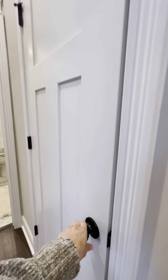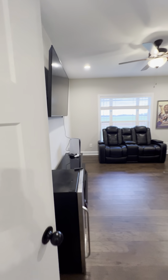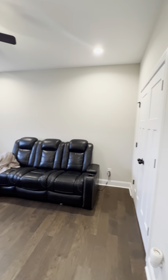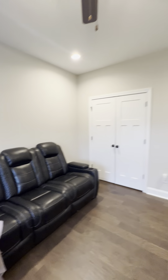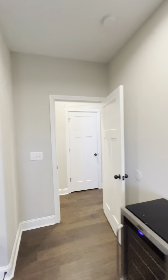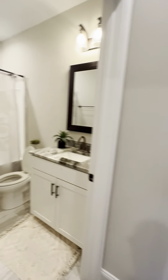This is going to be a linen closet. Guest bed number one, which I think would make a great office space for one of you too. Full bath.